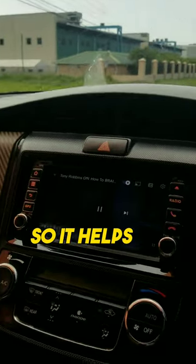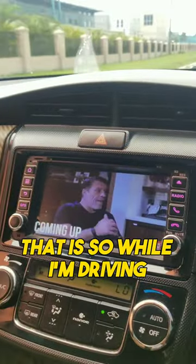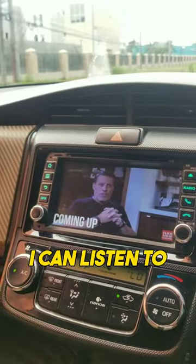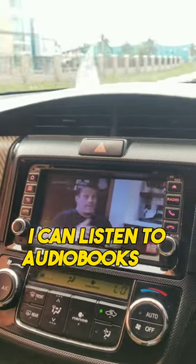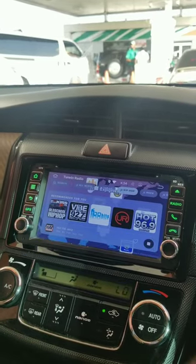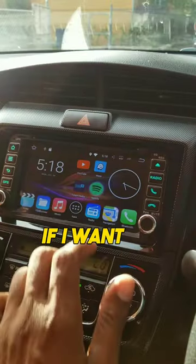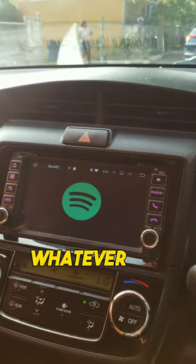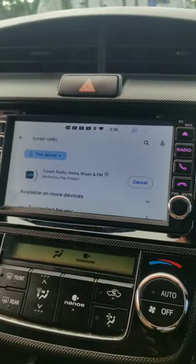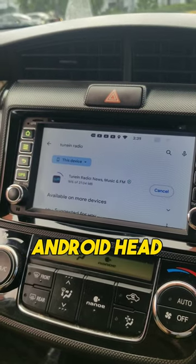It helps me with absorbing new content. While I'm driving I can listen to new podcasts, new audio, audiobooks via Audible. I can tune into radio stations from across the world using TuneIn Radio, listen to Spotify — whatever it is. Any app that you can download and place on your smartphone you can install on these Android head units.